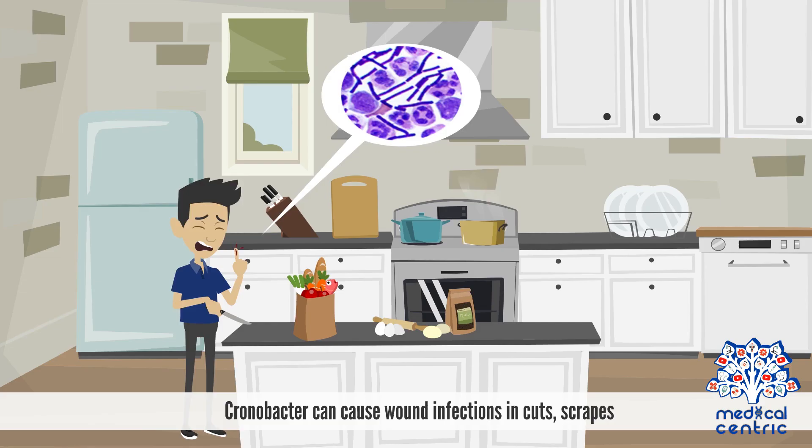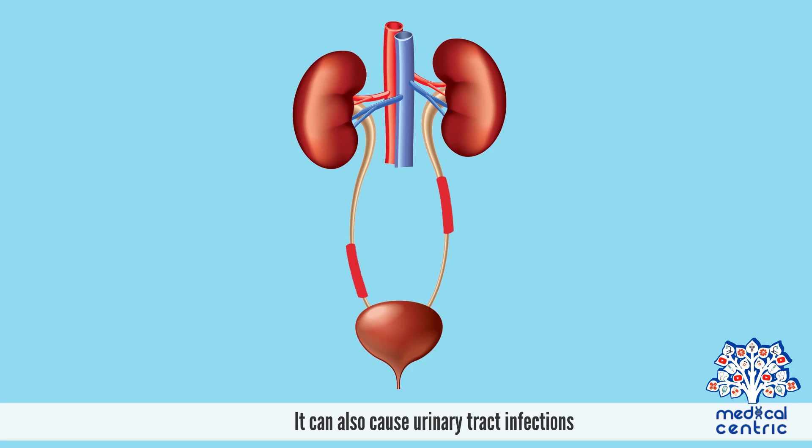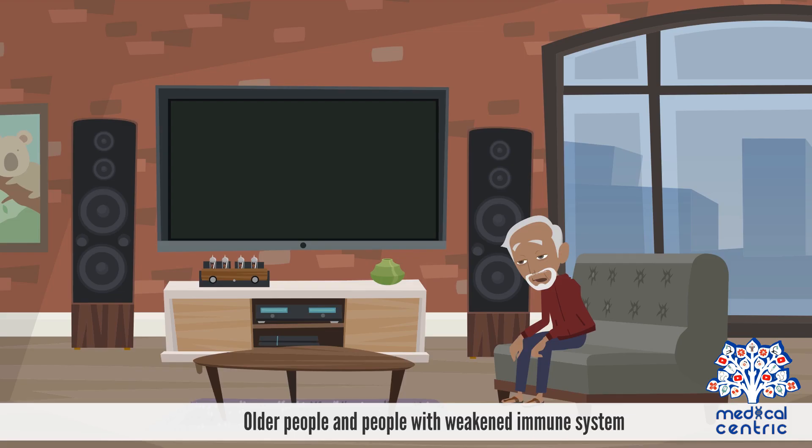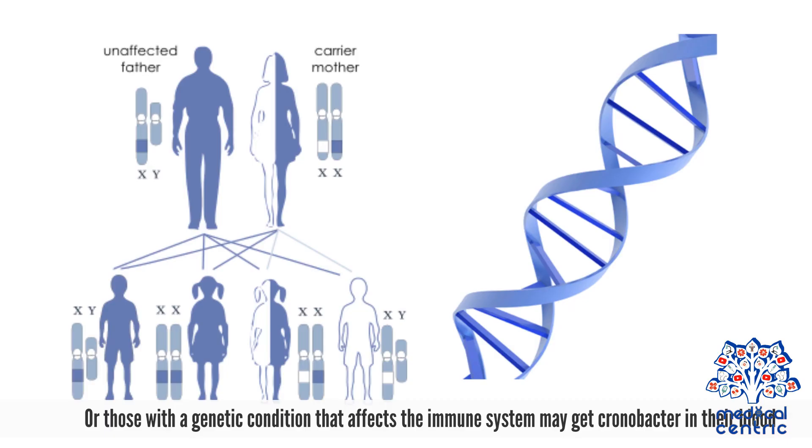Chronobacter can cause wound infections in cuts, scrapes, or places where people have had operations. It can also cause urinary tract infections. Older people and people with weakened immune systems, as seen in people with HIV, AIDS, those using immune-suppressing drugs for cancer, organ transplants, or other illnesses, or those with a genetic condition that affects the immune system, may get Chronobacter in their blood.